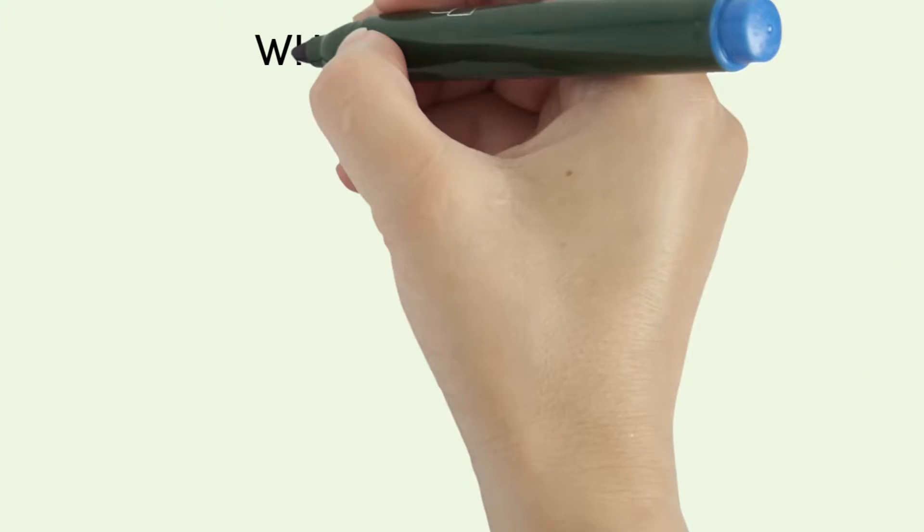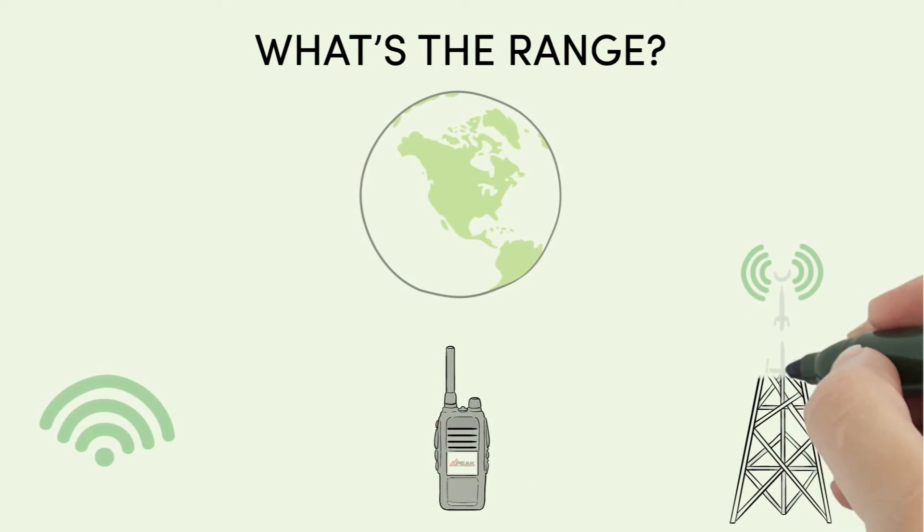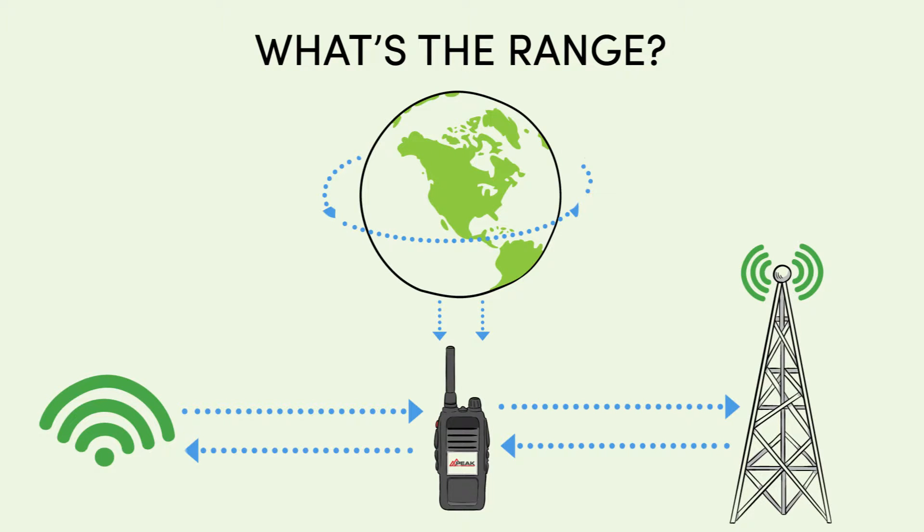What's the range? Push-to-Talk systems leverage existing cellular data, Wi-Fi networks, and the Internet, allowing you to communicate across the street, around your town, across the nation, or even around the world.